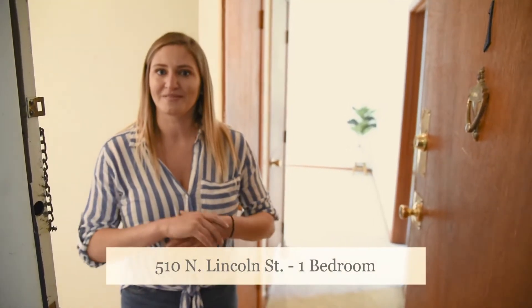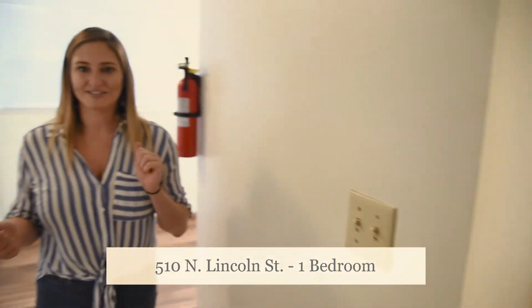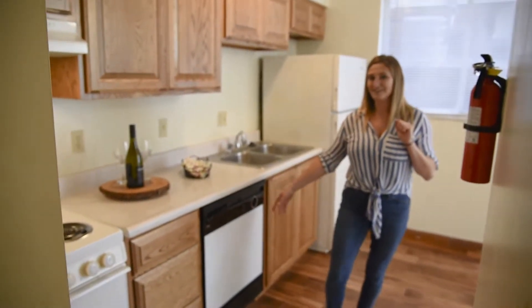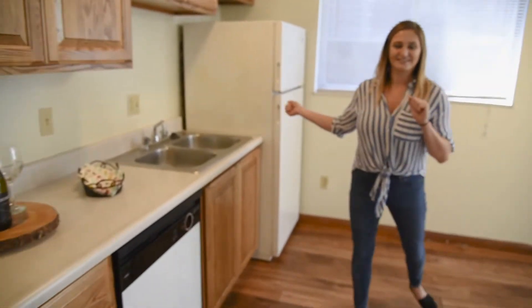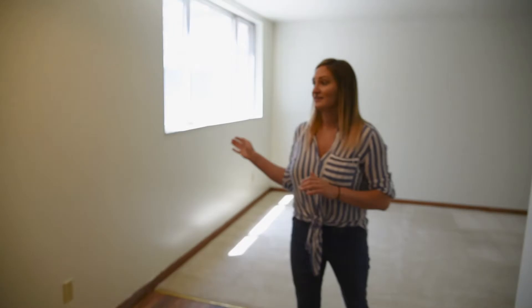Welcome to our one bedroom layout at our 510 North Lincoln location. We'll start off in the kitchen where you have your range, dishwasher, as well as refrigerator, which circles into the dining area that's also open up to the living room.